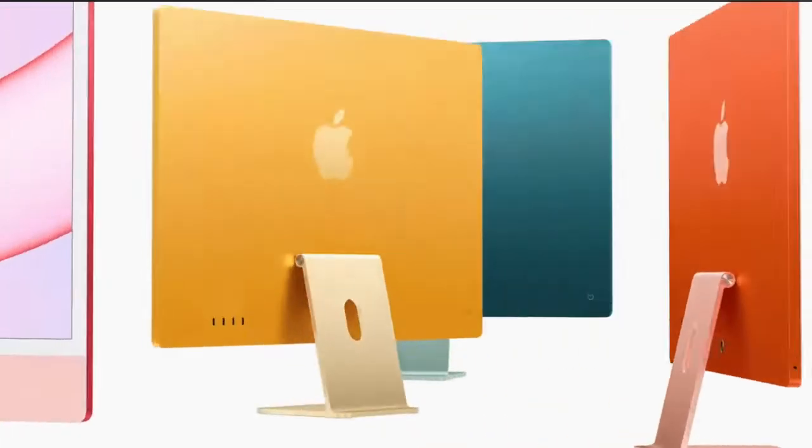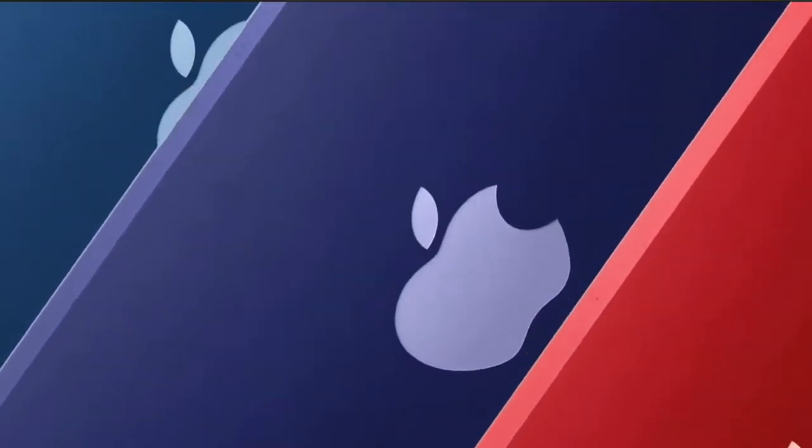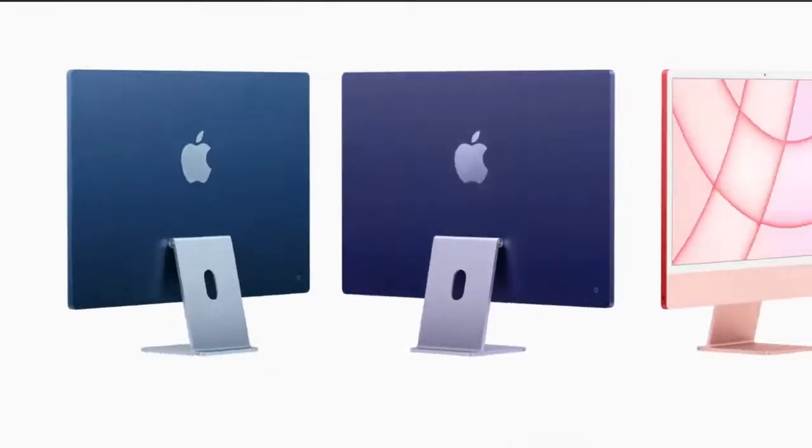The new iMac — oh my goodness, what a banger. It has a brand new design with the M1 chip and it's almost edge-to-edge at 24 inches. There is no more 21.5 inch model, and the starting price is the same as the last-gen 21.5 inch. Great job Apple — for once you don't just care about money. The Mac brand has been kicking it for almost 40 years, so it's great to see that treatment.